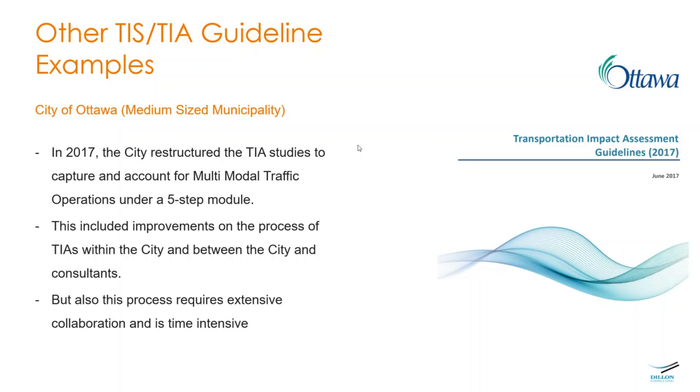If the city staff agree with the proposed scope, you proceed to forecasting, where the city reviews again, and then to the strategy/analysis phase where the city reviews once more. The process is more intensive in terms of timelines — the older system typically took one to two months depending on complexity, sometimes longer for bigger projects.